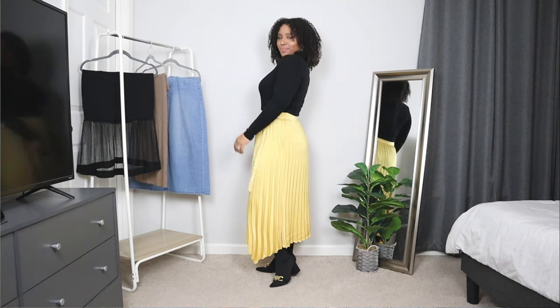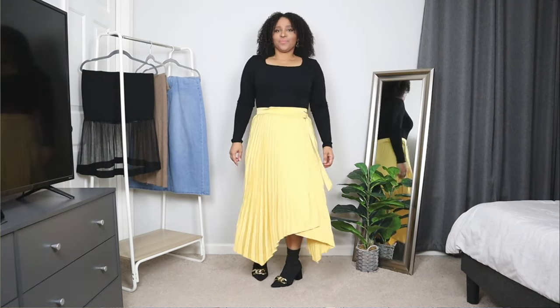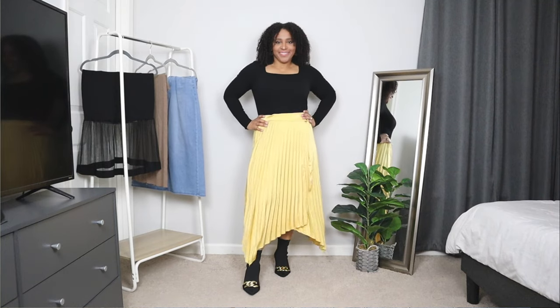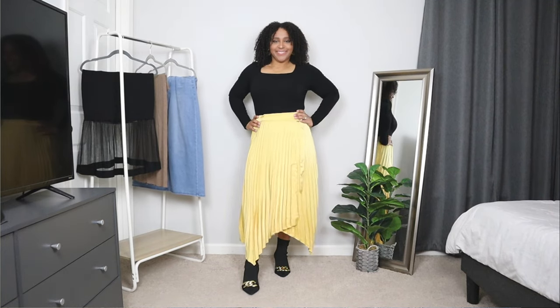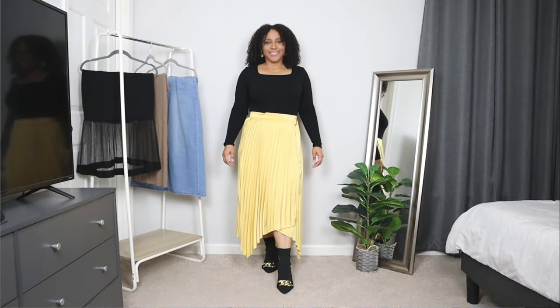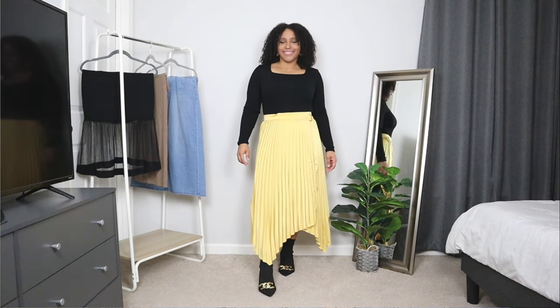This yellow pleated skirt is a fun one for a cute spring outfit. A midi or maxi skirt length is usually more popular for pleated skirts, but this fun one has an asymmetrical cut — honestly my favorite part, along with the bright bold color. With a bold color like this, you can go bold with a contrasting bright color or opt for neutrals, just like I did here, pairing it with a black long sleeve top.